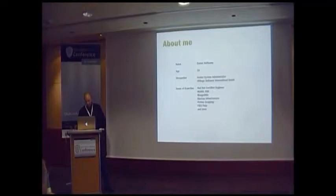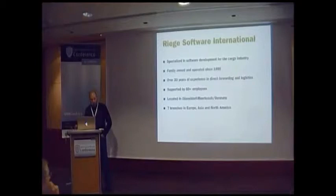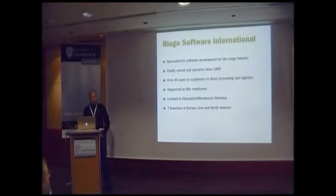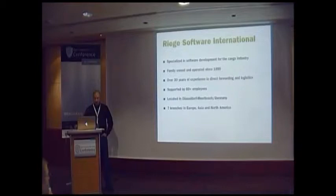My company is specialized in software development for the freight forwarding industry. It's been family-owned and operated since 1985, which is quite old for an IT company. We have 30 years of experience in forwarding and logistics, over 80 employees worldwide. Our main office is located in Meerbusch, Germany, and we have branches all over Europe, Asia, and America. I always like to say we're a small company, but we have really big customers.